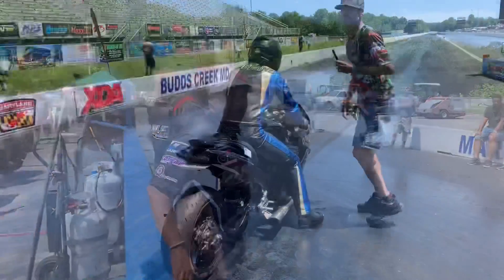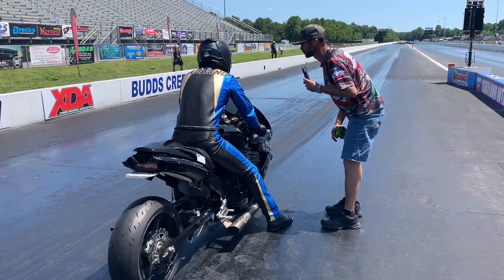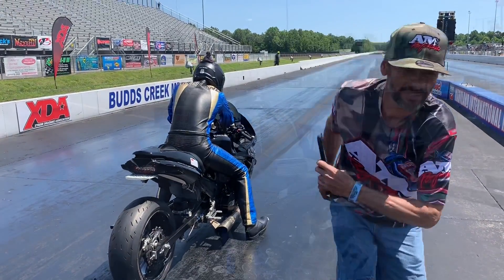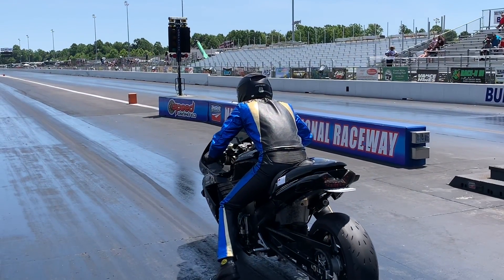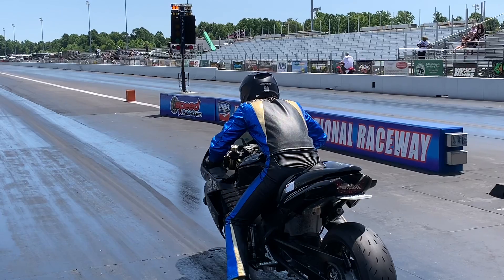Share this with a street bike fan. If you know somebody that has a GSX-R1000, share this video with them, please. Say: look at how quick this street-legal GSX-R1000 is. Wow, unbelievable!